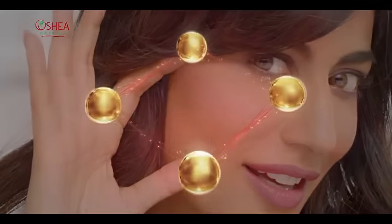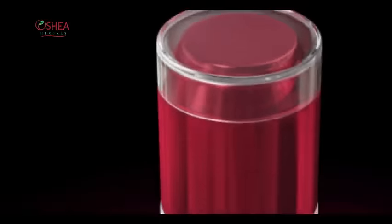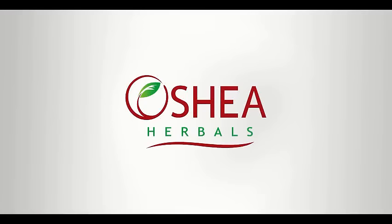Botanical actives target skin blemishes and provide all-round skin protection. So you get healthy, clean and glowing skin without filters. Ocea Herbal Phytolite Cream — Better Skin Always.